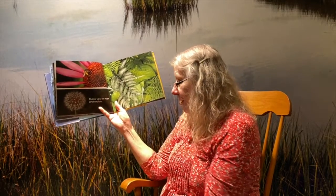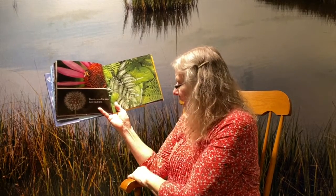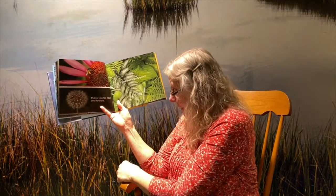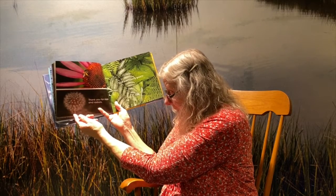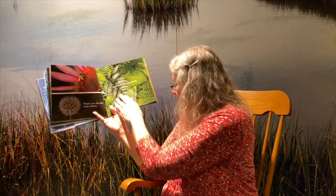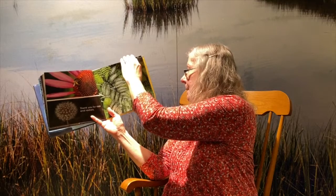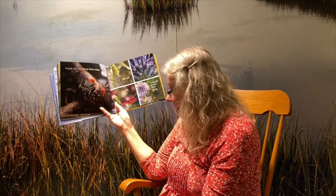Thank you for the rays and the radials and the overlapping greens. Here we have a cone flower with a bee, and this is a dandelion that is getting ready to spread its seeds. And here we have some beautiful ferns over top of some hostas. Thank you for those that crawl.